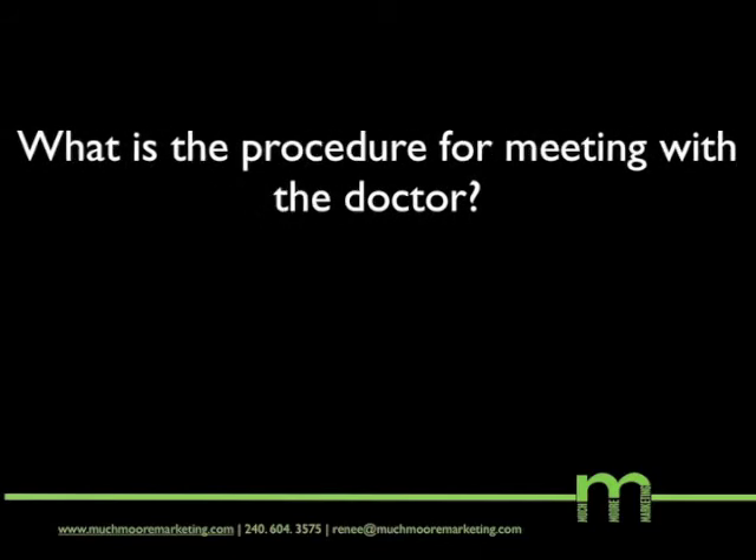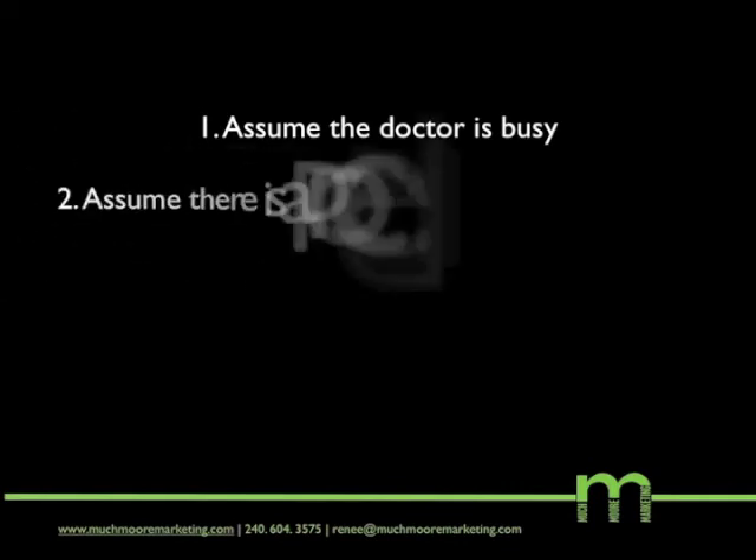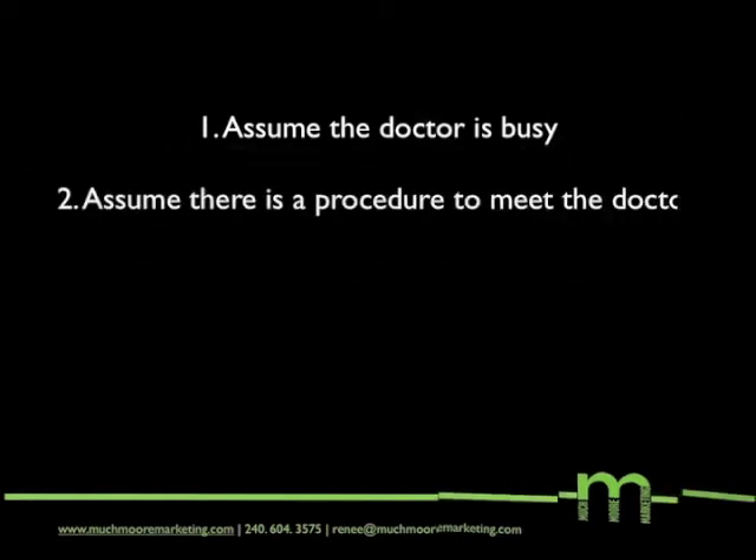This says a couple of things. One, that you don't expect to see them right away. And two, that you assume that they have some type of procedure for meeting with the doctor. It may be a lunch, it may be a breakfast, it may be after lunch. Whatever it is, follow that procedure that the office has.